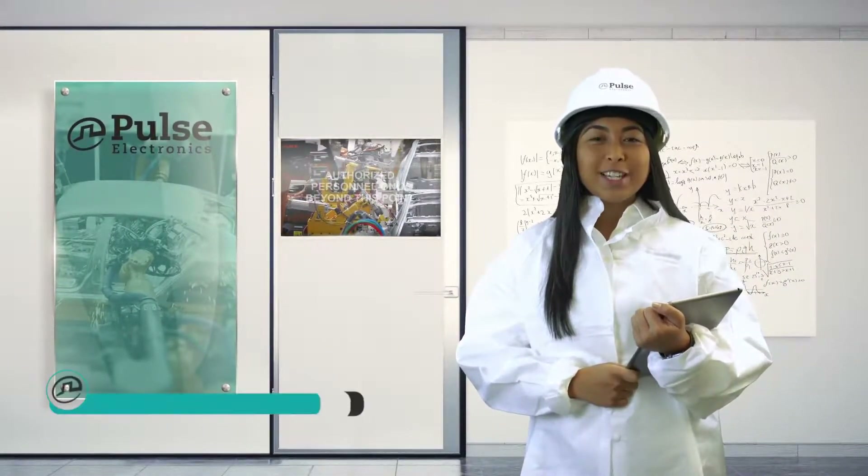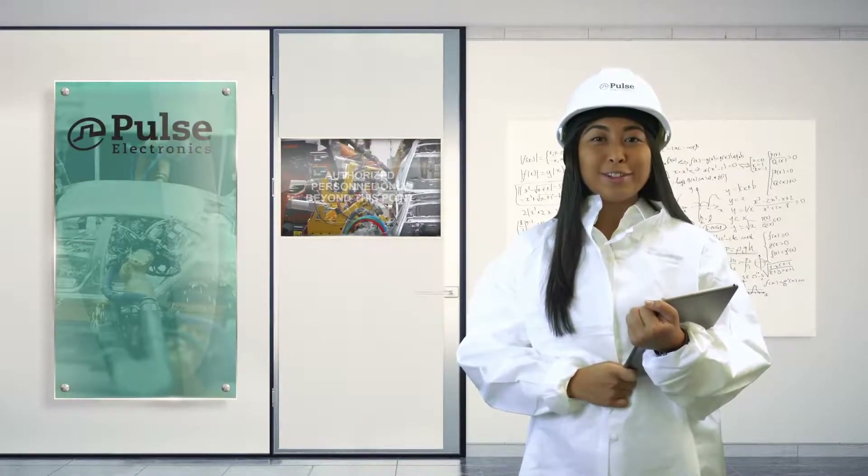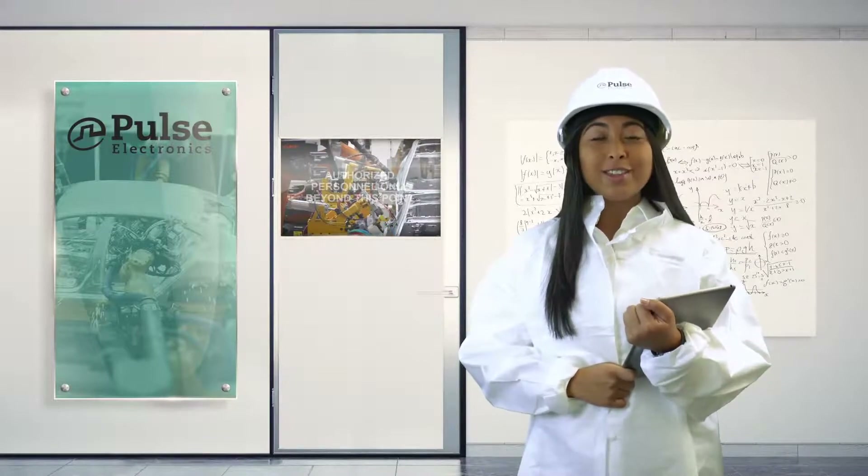Hi, I'm Shani Bolanos with Pulse Electronics Networking. Today I will discuss how Pulse's industrial Ethernet products are helping to enable the fourth industrial revolution, Industry 4.0.